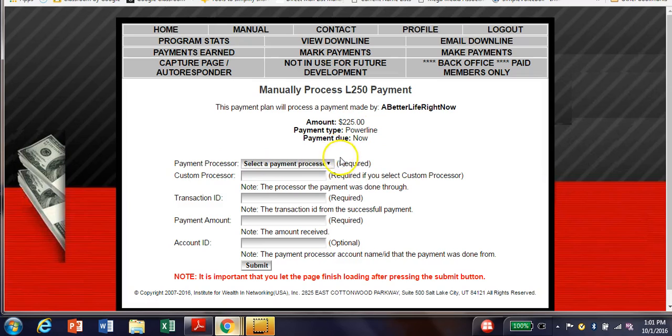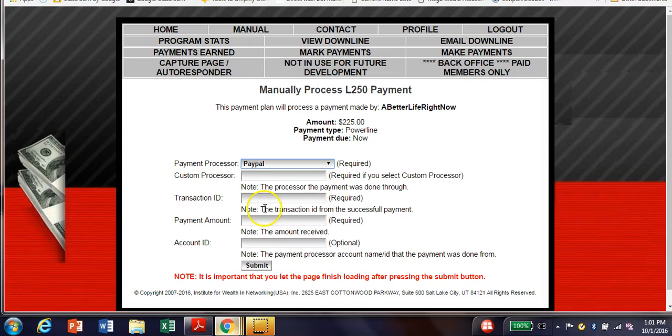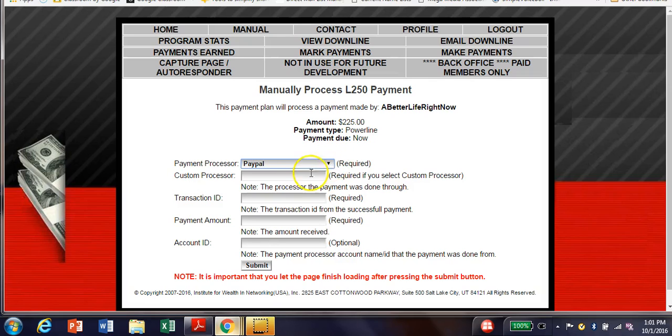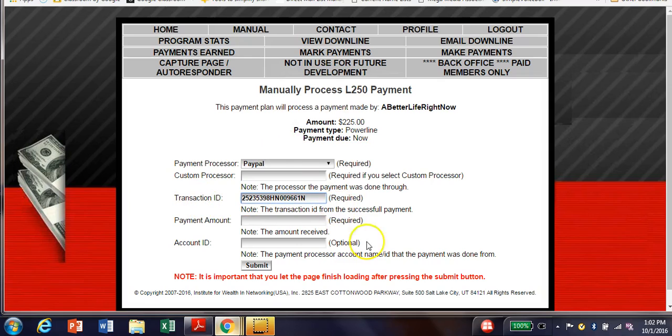The payment processor shows $225 — nice payday for just one payment. I'm going to select PayPal. These are all the different ways they accept payments through payment processors: Google Checkout, AlertPay, eGold, SavPay — people can pick how they want to pay. I leave the custom processor field blank. The transaction ID number is what I copied from PayPal — I just paste it in here — and the required payment amount is $225.